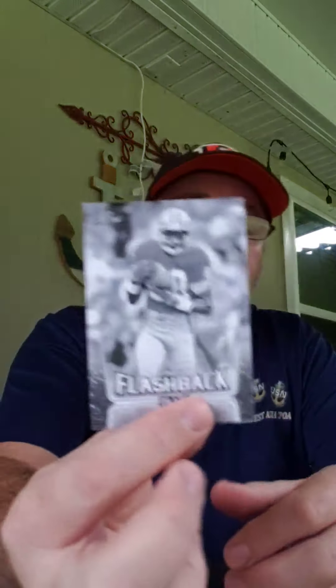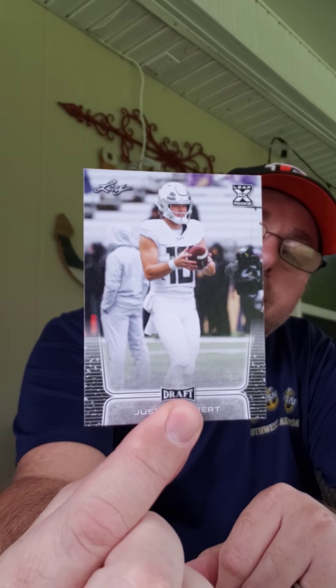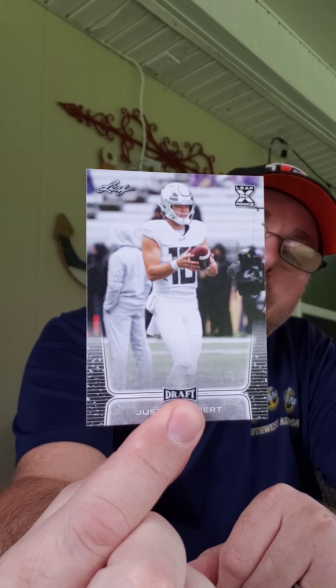J.K. Dobbins All-American. Eno Benjamin — don't know who that is. Flashback Deion Sanders. Kendrick Rogers. And a flashback of Jerry Rice. James Proche. A Touchdown Kings Justin Jefferson for LSU Maniac. Devin DuVernay. Trevon Diggs. And Justin Herbert — the number three overall quarterback, I guess you would say.